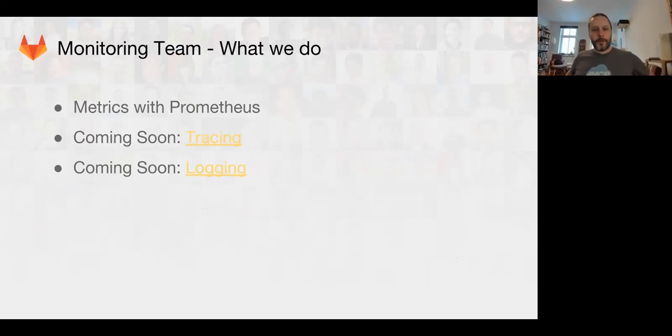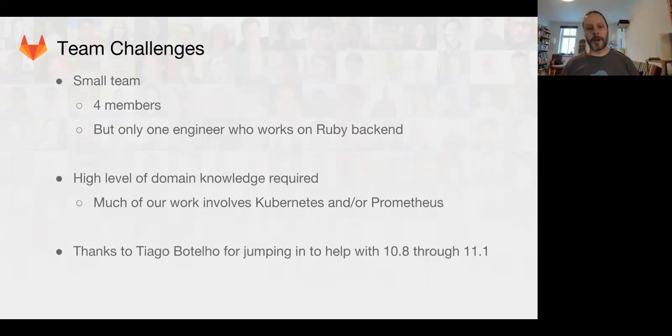Just to remind everybody what we do: we deal with metrics, tracing, and logging for continuous integration and operations deployment. We're a pretty small team. Tiago is new on the team, but he's only temporarily on the team, so we are still looking for several more back-end Ruby engineers. We could really use some help with hiring. If you know anybody who is interested in monitoring and is a Ruby on Rails back-end developer, we'd love to hear from them. And Tiago will be helping us out — big thanks to him for helping out on 10.8, and we'll be going through 11.1.